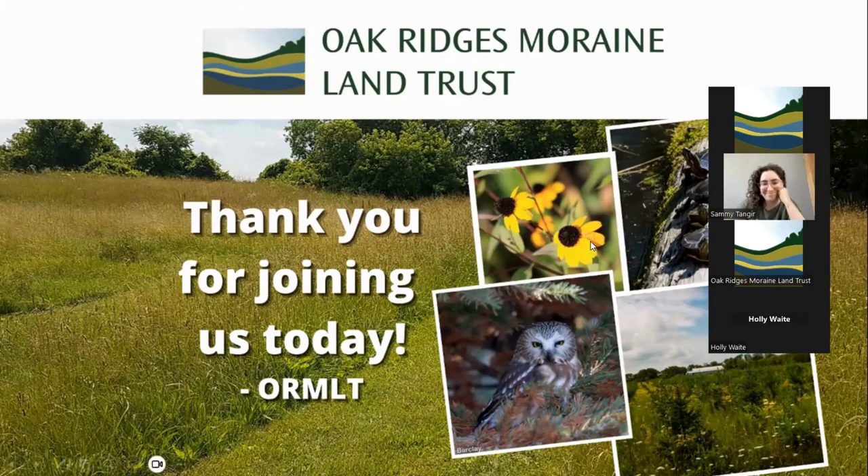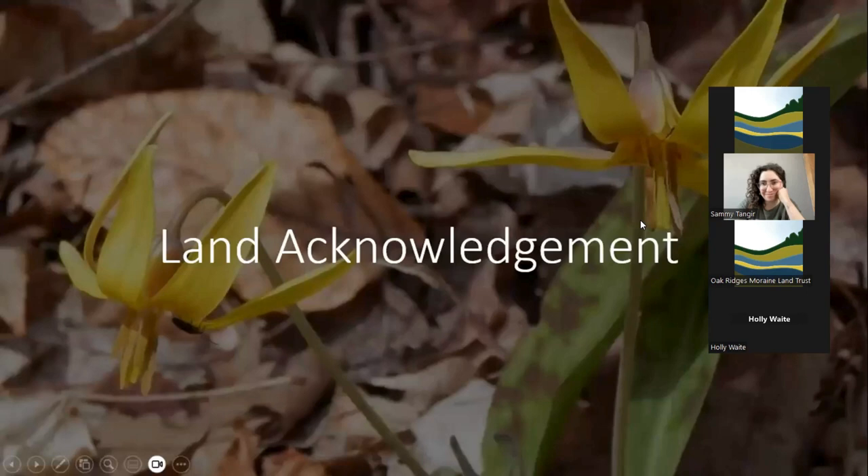We are the Oak Ridges Moraine Land Trust, and this is one of our webinars in our winter webinar series. I'd like to begin today with a land acknowledgement. Where I am situated is in Toronto, but we're all gathered from different places across the lands known as Ontario, which is home to many diverse Indigenous First Nations people. Where I am in Toronto is the traditional territory of the Anishinaabe, including the Mississaugas of the Credit, the Wendat, and the Haudenosaunee people, and today it's home to many diverse Inuit, Métis, and First Nations people.